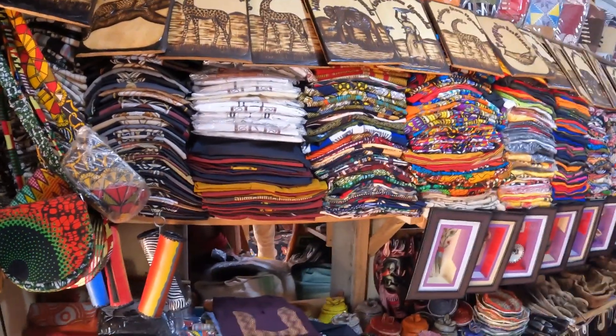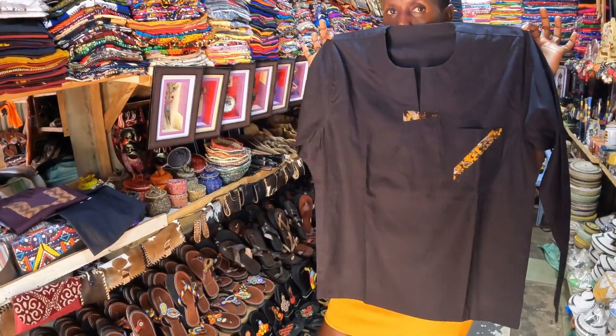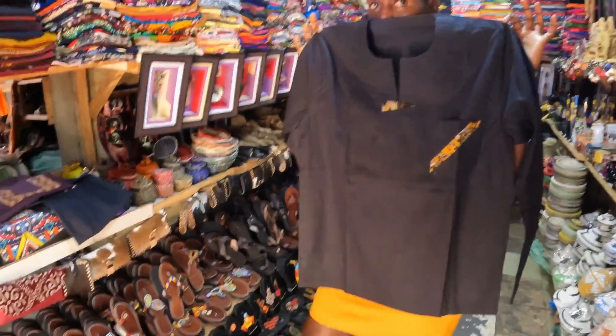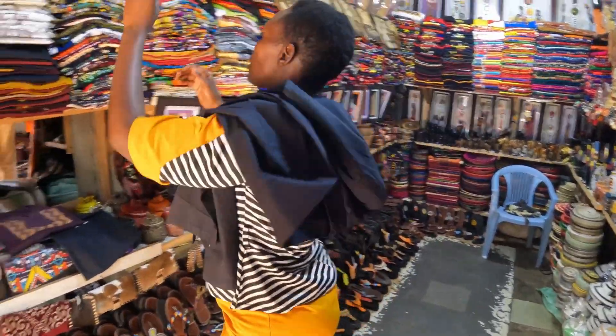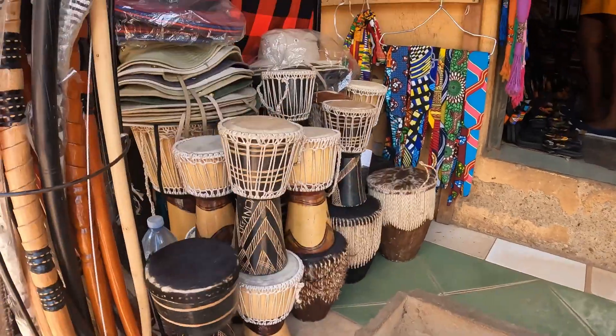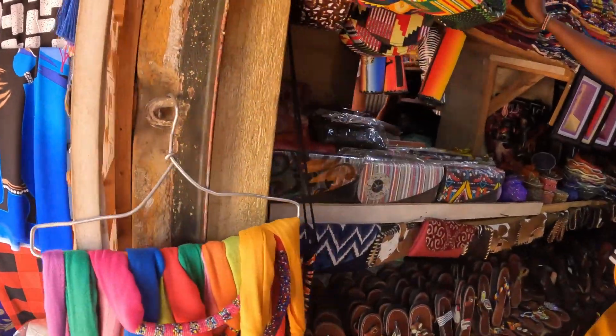How much is this? This is 50,000. Let me show you what I'm dressed — shirt. Any color — African color.